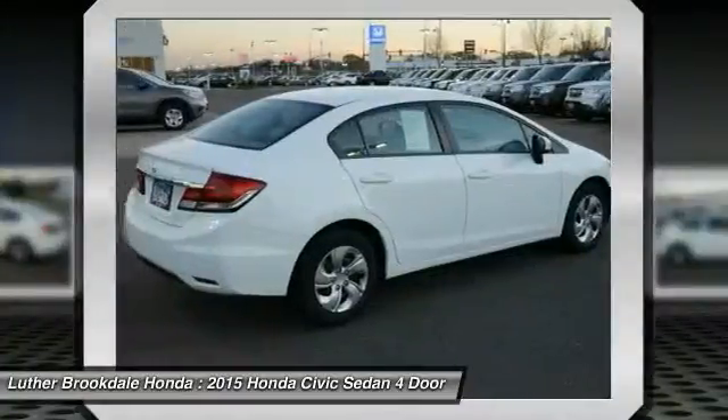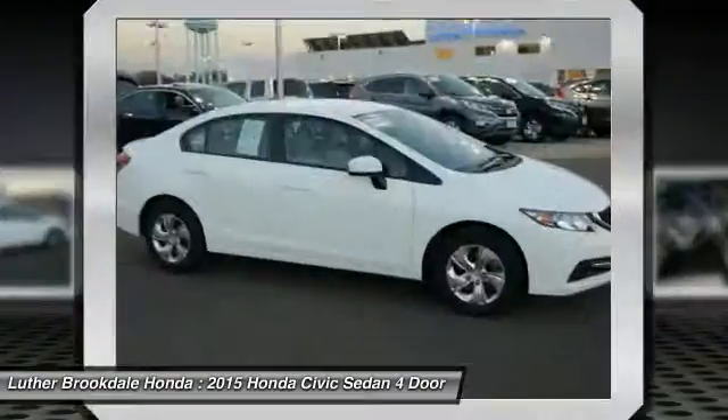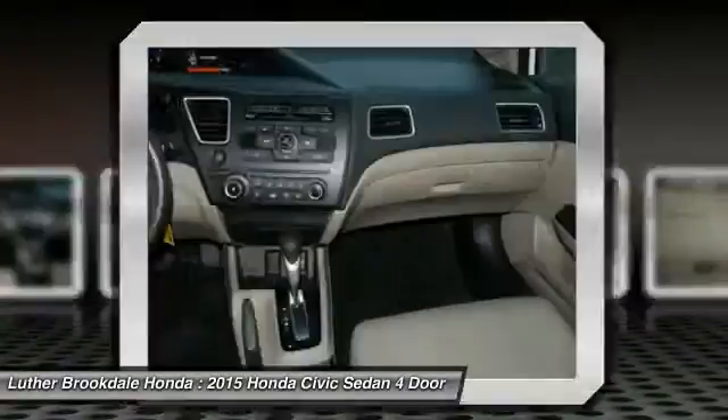Cruise control, center armrest, rear defrost, AM/FM stereo radio, FWD, MP3 playback stereo. Your new ride is just a phone call away.